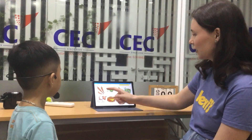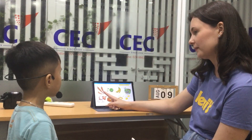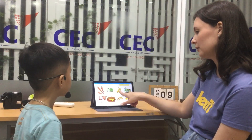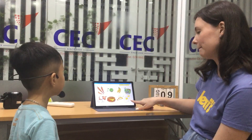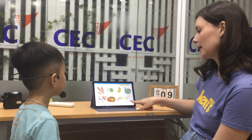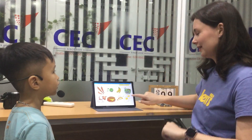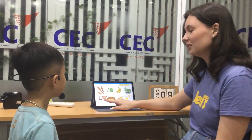Okay, what food can you see? What's this? Good boy. Banana. Yep. Chicken. Egg. Do you like egg? Yes, I do. No, I don't.